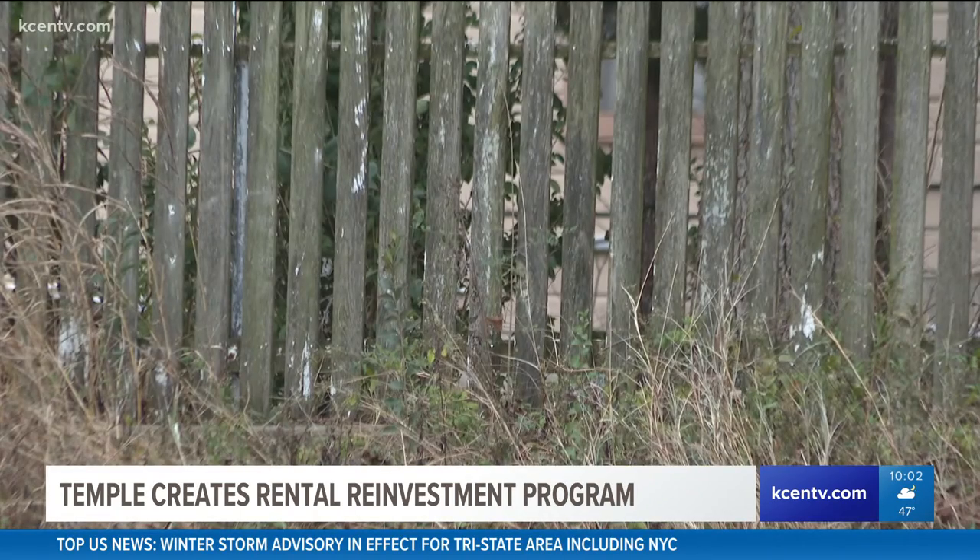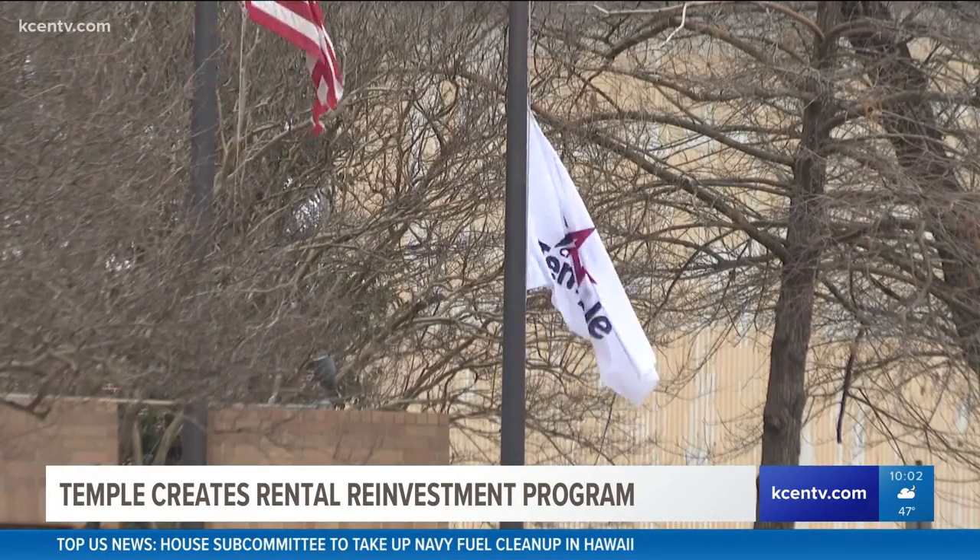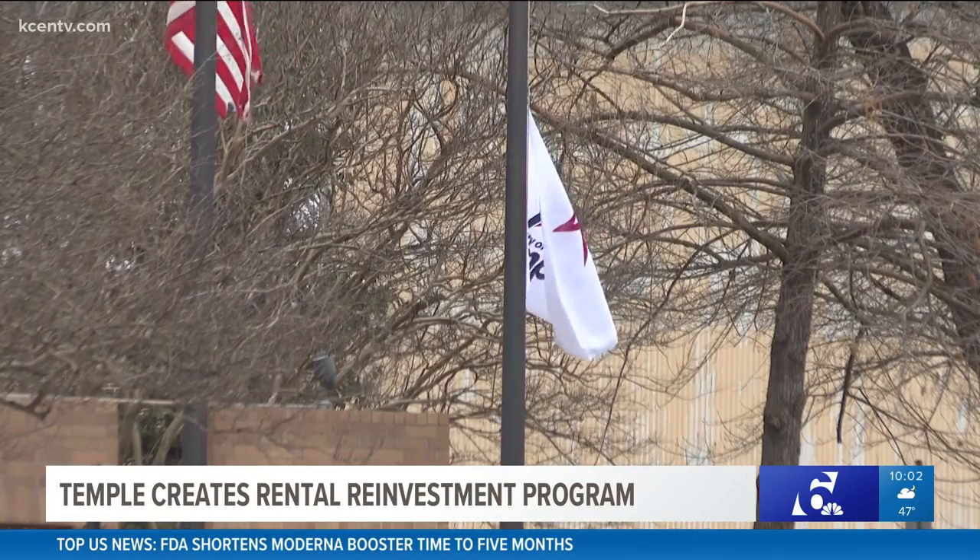Last year, more than 50% of those vouchers were returned because of limited properties. In less than 24 hours since the portal opened on Thursday, the city says they have a handful of completed applications.